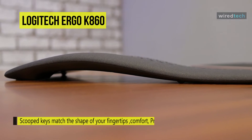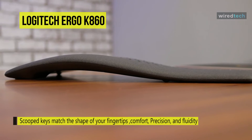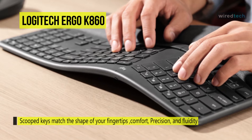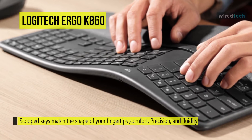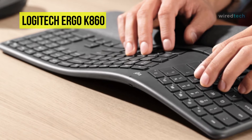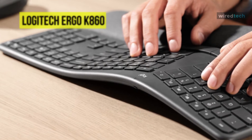This design helps reduce wrist bending. The keyboard is both Windows and Mac compatible, connecting to your computer of choice using Bluetooth 5.0 LE technology via an included USB Type-A Bluetooth receiver.